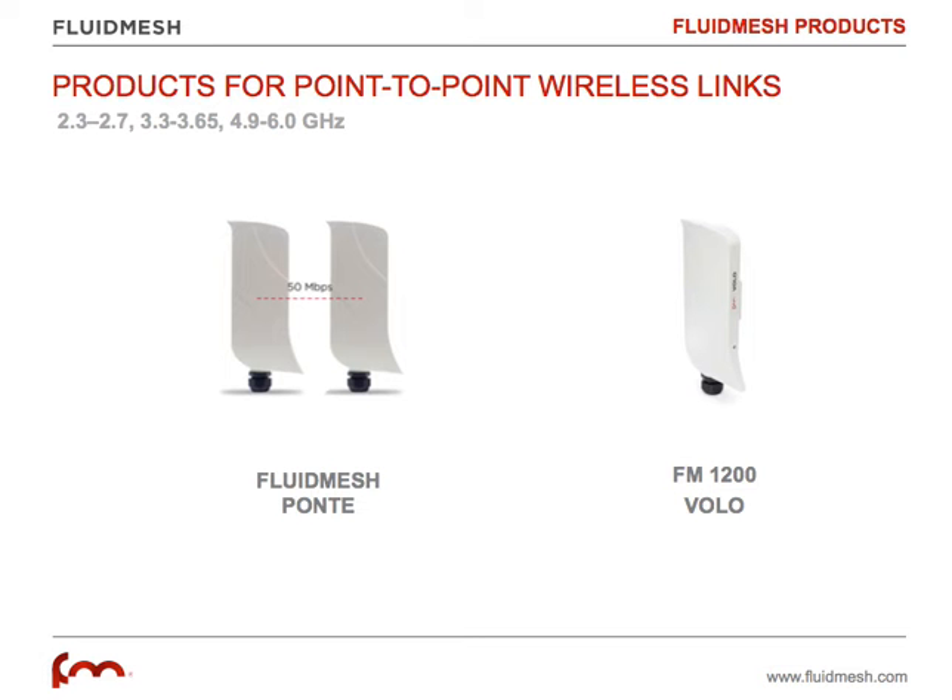We also have the FluidMesh 1200 VOLO, a higher-end solution that can also be integrated in mesh networks and Point-to-Multipoint networks. It can also be used as a Point-to-Point link and easily deliver up to 150 megabits of throughput at a distance above three miles.